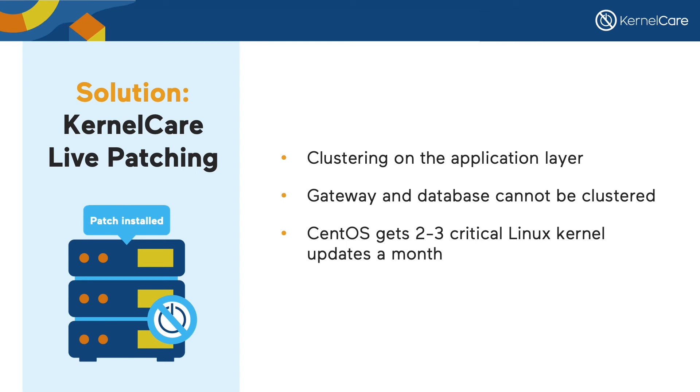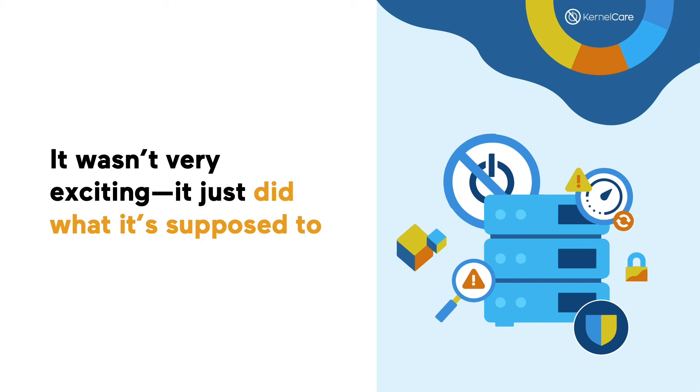We were focusing on the compliance aspects so it took a while to see where kernel patching fits in. But I could see the trend with vulnerabilities like Spectre and Meltdown giving us headaches, and I realized that kernel patching has to be automated. So we installed KernelCare and started trying it out. We tested it, but to be honest, it wasn't very exciting — it just did what it's supposed to. When it looked like it was installing patches properly, we rolled it out to our production servers. That was about a year ago and then that part of SOC 2 isn't a problem anymore.